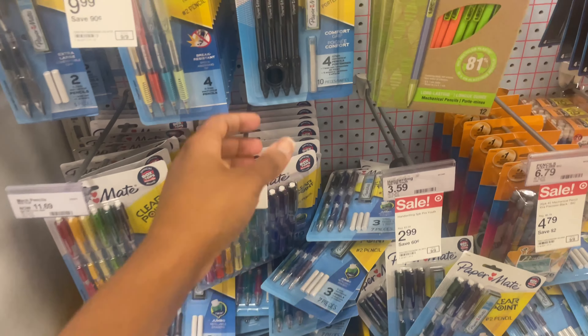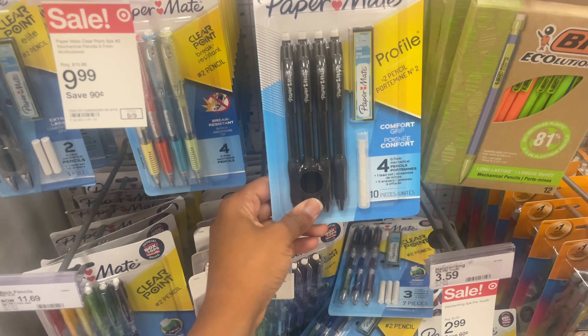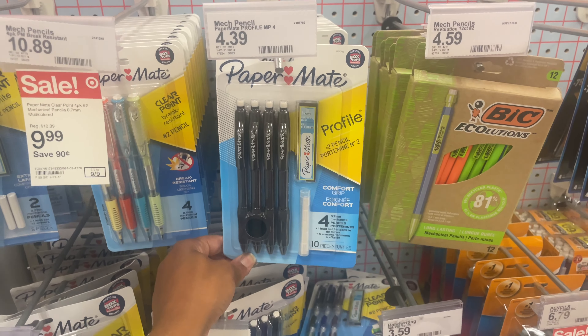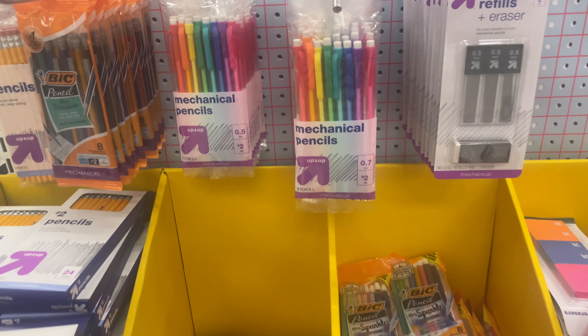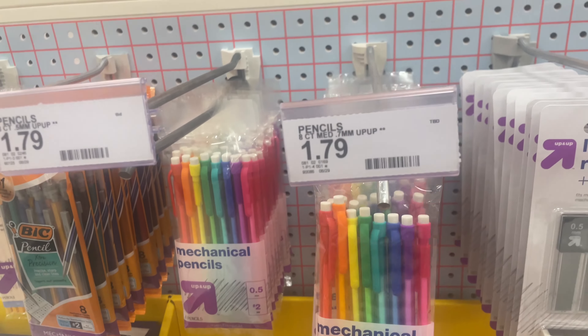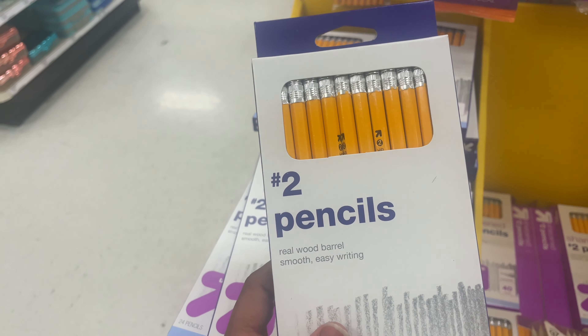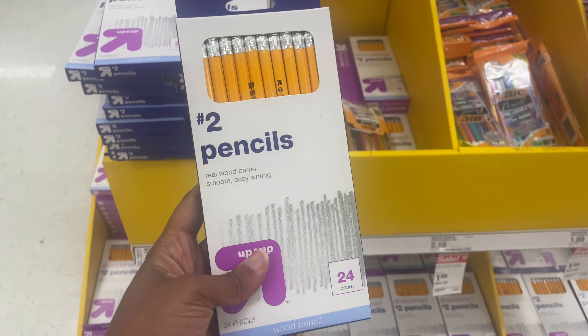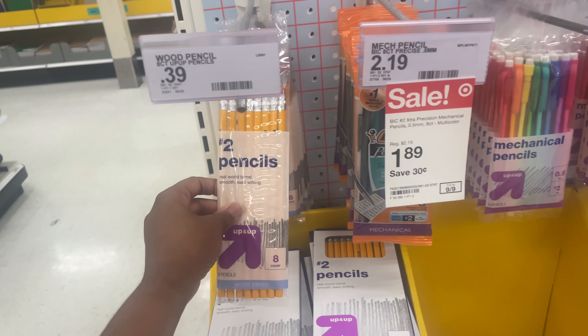Over here they have the Papermate Mechanical Pencils — four in there for $4.39. They also have the Up and Up brand mechanical pencils for $1.79. And then of course the box of pencils here, which are $0.99. This little one, the eight-count, is only $0.39.